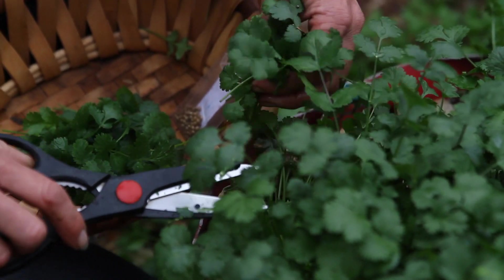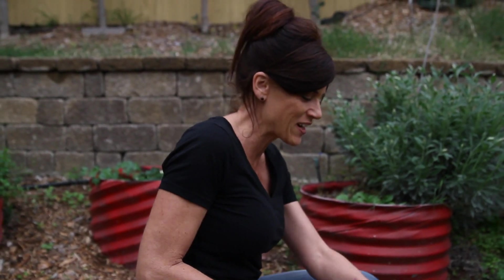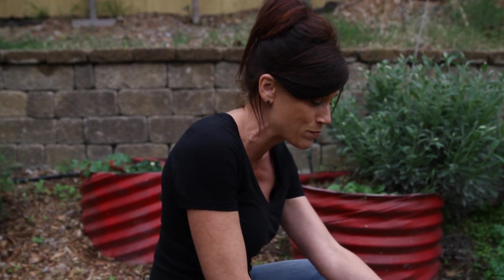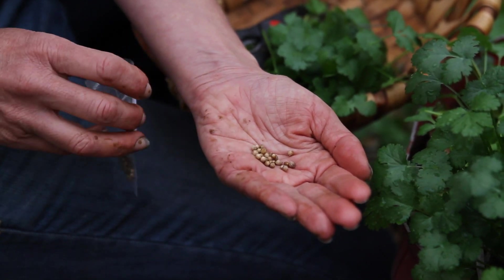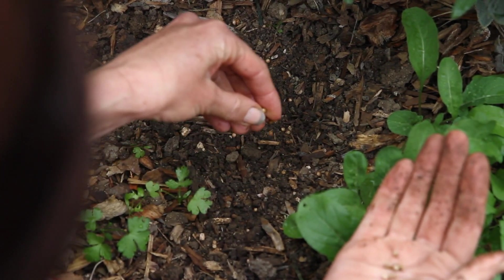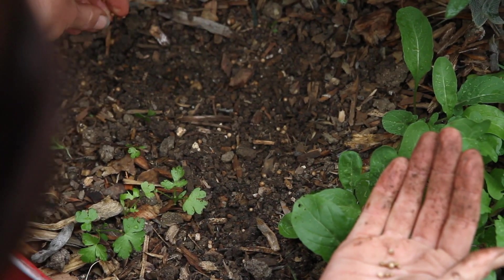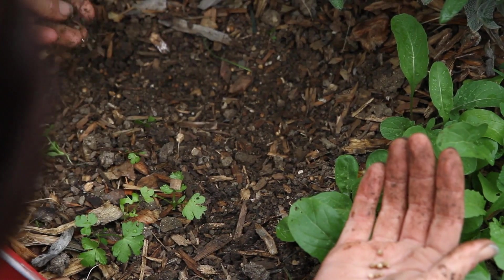I'm harvesting some cilantro today for a salad we're having for lunch. Cilantro grows wonderfully in cool weather — get it planted now because when it gets too hot it bolts, goes to seed and flowers, and then it's not good to eat anymore, though the bumblebees absolutely love the flowers. The seeds are a little bit larger. It takes a couple of weeks to germinate, so don't give up if you don't see it sprout right away — it's well worth the wait. It'll sprout quicker if you soak the seeds for about 24 hours or crush them with a rolling pin to open them up and allow them to germinate faster.